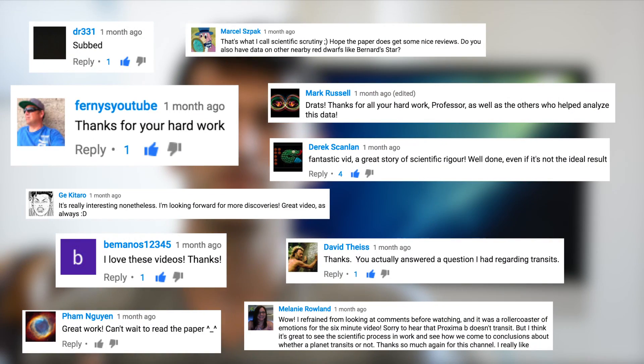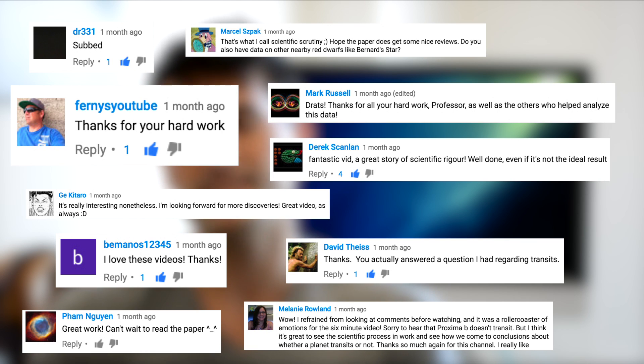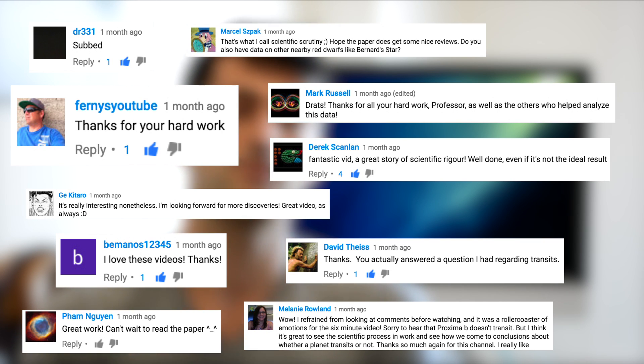Hey everybody, it's David. So today is going to be a Q&A video catching up with some of the questions that you've been posting in the comments section of our channel. But first off, I just wanted to give a special thank you to all of you who have subscribed to the channel thus far. I also want to thank you for all of those nice comments you've been putting down below as well. I read every single comment that you make and I try to respond to as many of you as I can. So let's get into the questions.